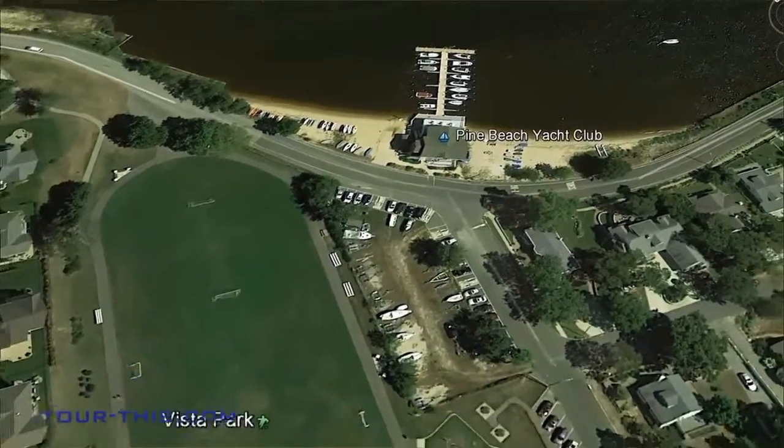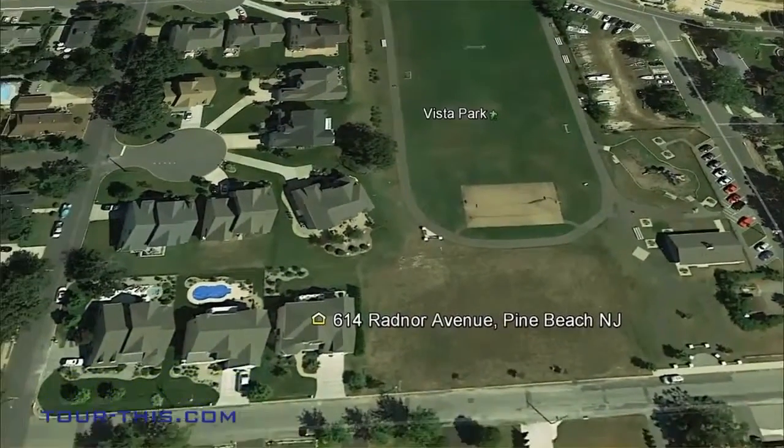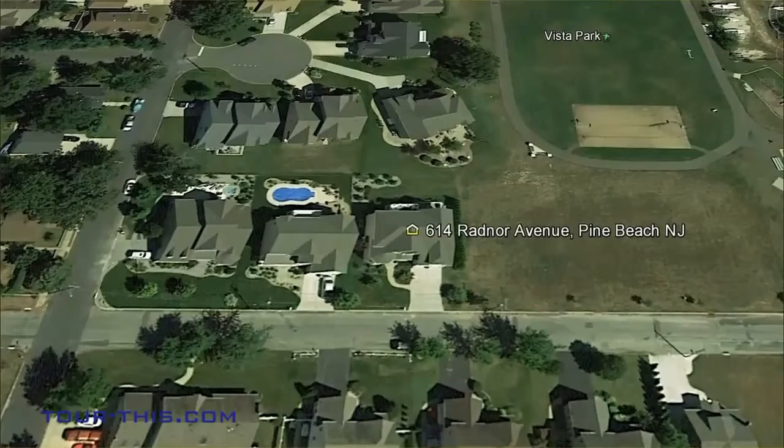Admiral Farragut Point — a community of 16 distinct homes nestled in the elite section of historic Pine Beach Riverfront, just minutes from the parkway.